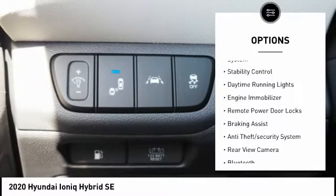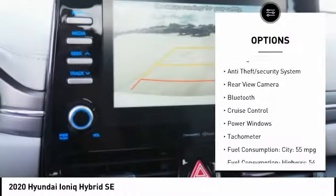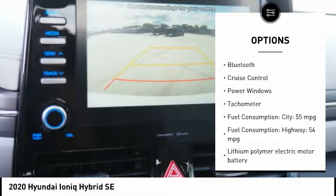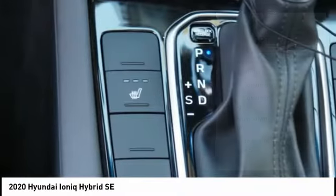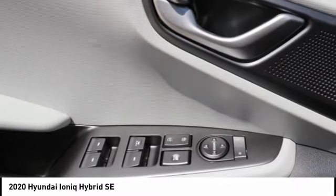Tire pressure monitoring system. Stability control. Daytime running lights. Engine immobilizer. Remote power door locks. Braking assist. Anti-theft security system. Rear-view camera. Bluetooth. Cruise control.